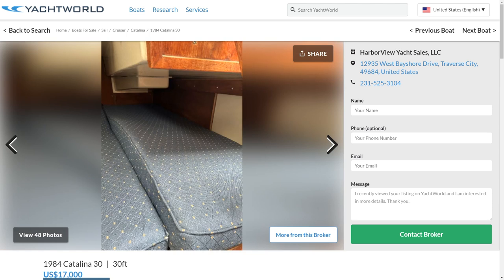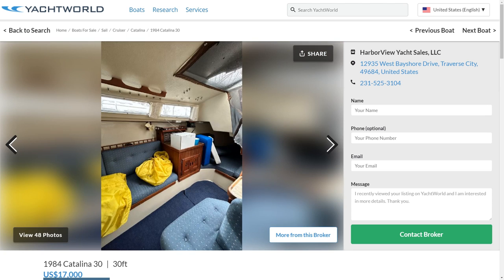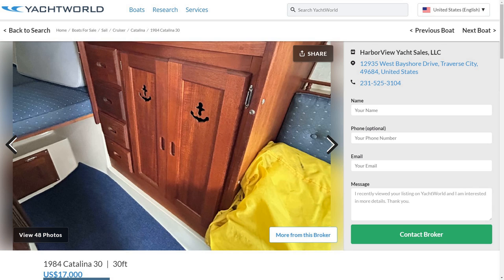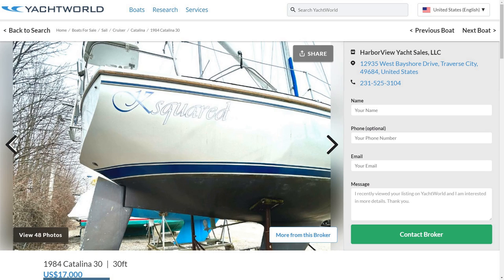Inside this 30-footer it feels big and open, with lots of room in the main saloon, a good-sized galley, and a healthy quarter berth to sleep in. These are easy boats to own and very capable sailors. The list on this boat is $17,000, but I see these sell for around $12,000 to $15,000 if there isn't much wrong with them. The trick is you have to buy it in the summer when it's in the water, because up here we haul out for the winter.